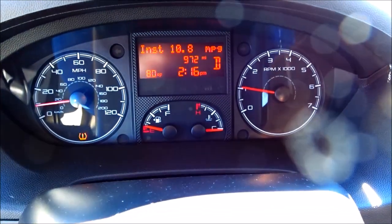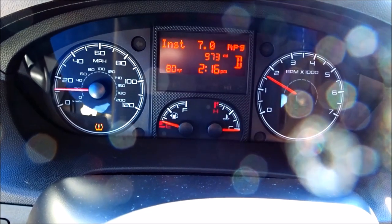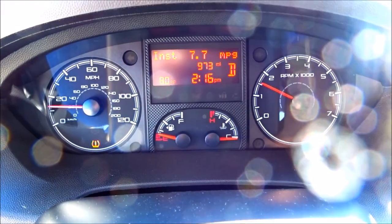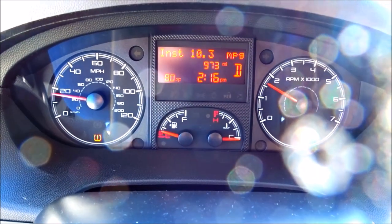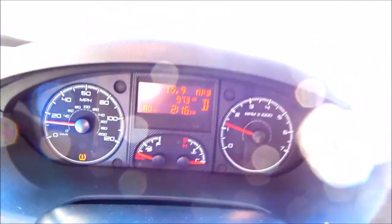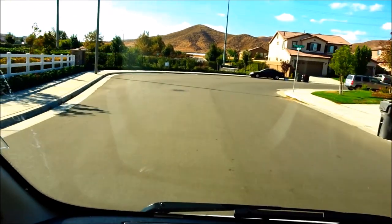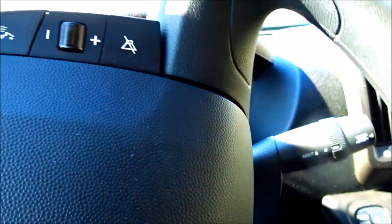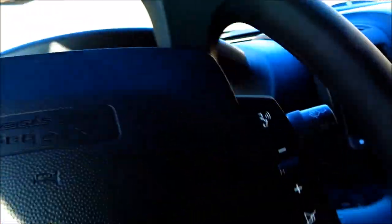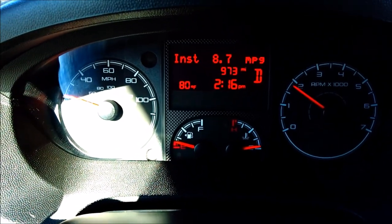The second thing I really like about this van is you can watch your instant fuel economy. You can see we've only driven this van 973 miles in four months, but this van — surprisingly front-wheel drive with a V6 engine — really gets good average fuel economy. I'd say overall it gets probably about 20 to 22 MPG. I love this instant readout it gives.